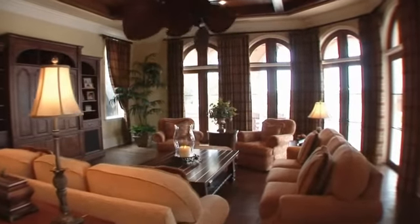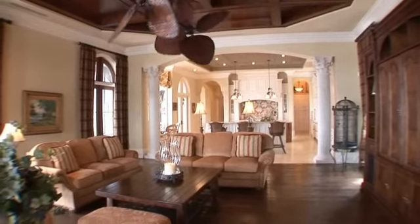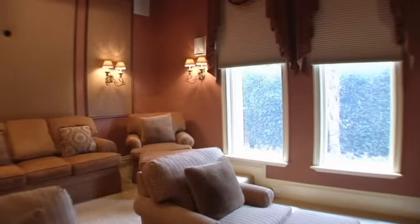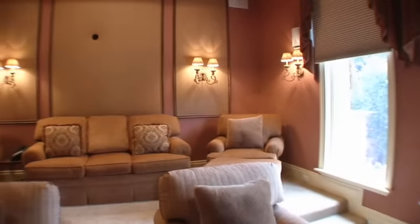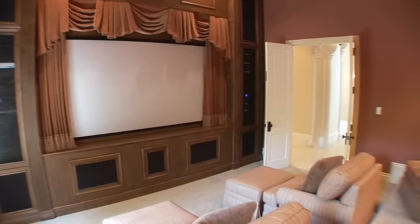Indulge in the casual elegance of this open and bright family room that is accented with hand-carved hickory floors. This award-winning custom media room features state-of-the-art equipment that will provide for hours of perfect entertainment.